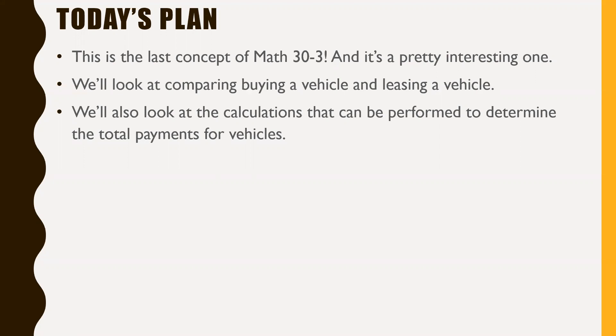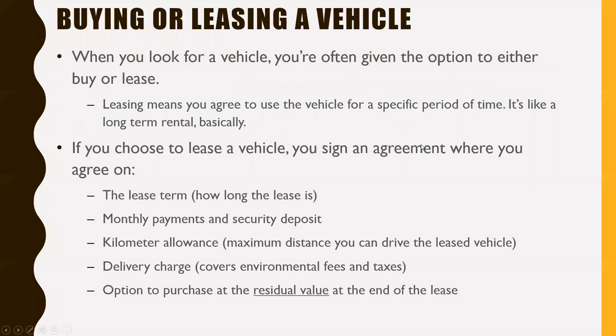Buying a vehicle and leasing a vehicle is still going to require you to have monthly payments, unless of course you buy a vehicle outright, which not a lot of people do. When you look for a vehicle, you're often given the option to either buy or lease. Leasing means you agree to use the vehicle for a specific period of time — it's pretty much just like a long-term rental.